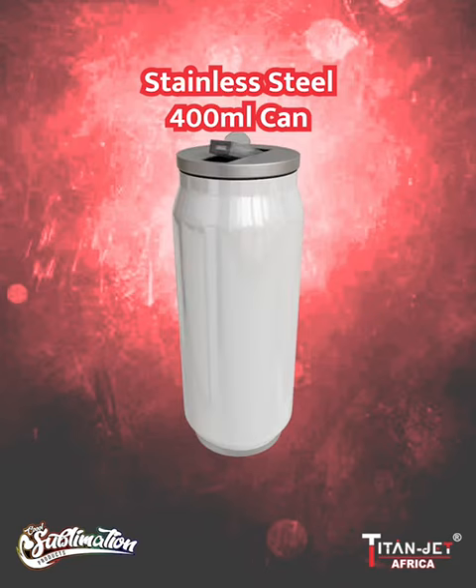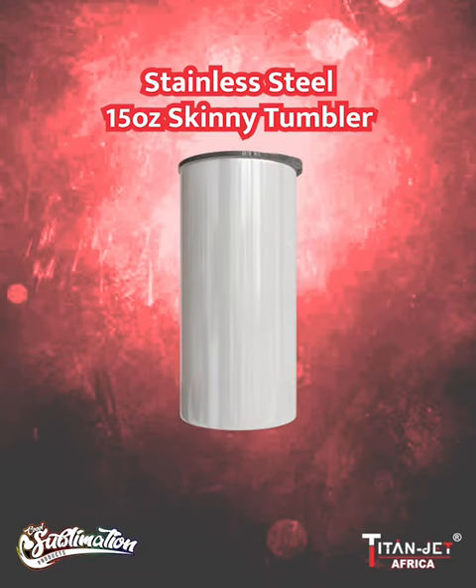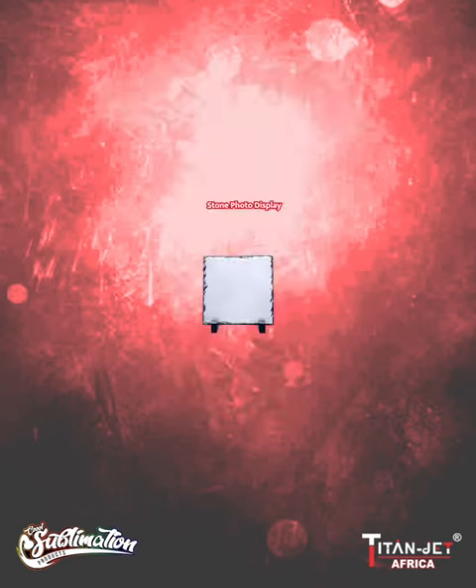Keep beverages chilled with our double wall stainless steel can — the ultimate thirst quencher. Next, sip in style with our skinny tumbler: sleek, slender, and perfect for personalization.